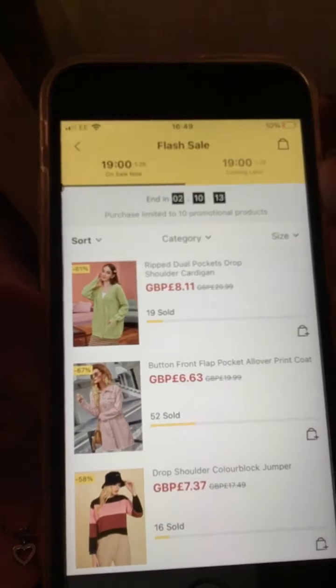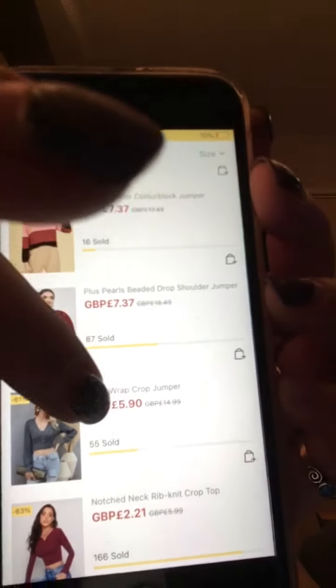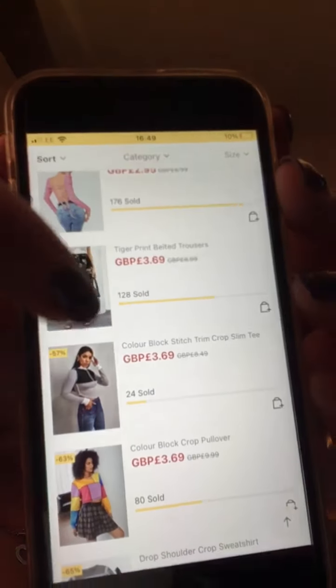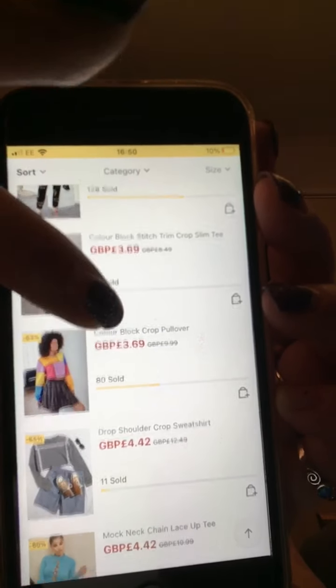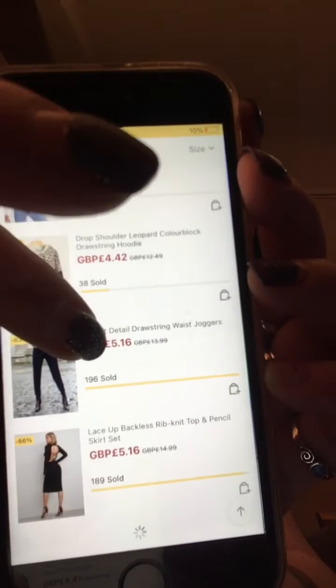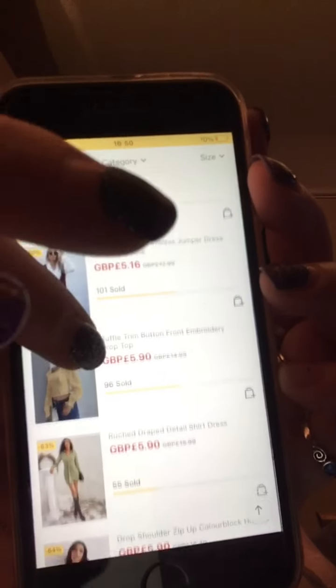Look at some of those prices — I'm just going to scroll up. You get normal ladies clothes, plus size ladies clothes, children's, and men's as well. It is so worth going through, I promise you. This is nearly where I get all my stuff from.